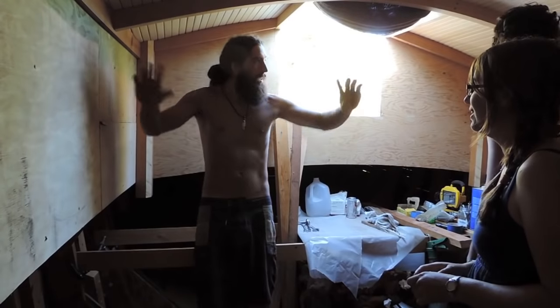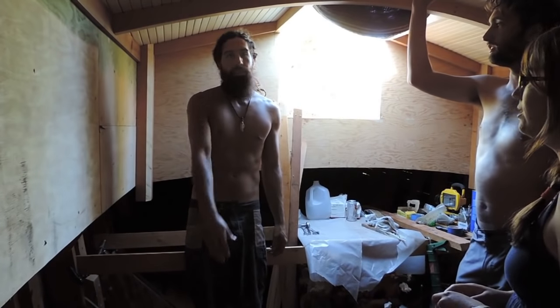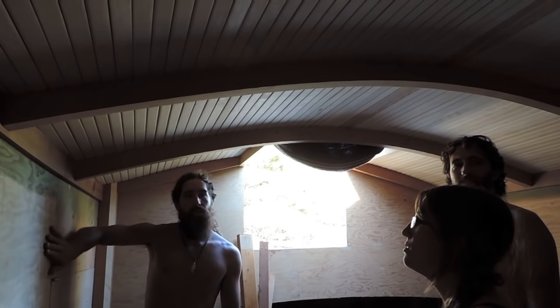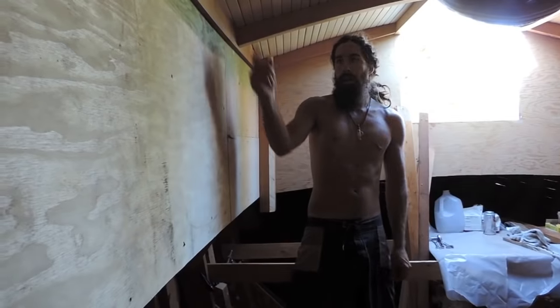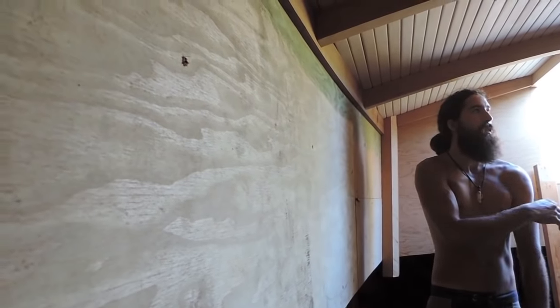Basically everything in here that you see that's plywood is going to be paneled in cedar — it'll be like this. Is this cedar? This is Port Orford cedar. So all of these — all the cabin walls, all the bulkheads, everything — will be paneled in Western red cedar, which is this stuff. It'll be vertical and all tongue and groove looking, like rounded edges like that.